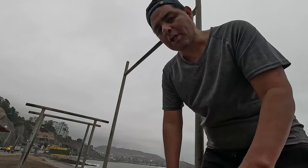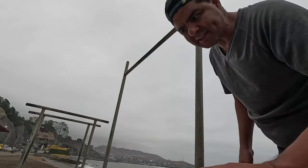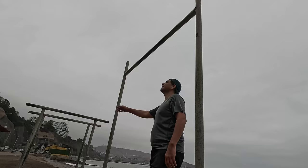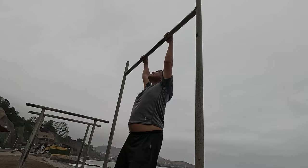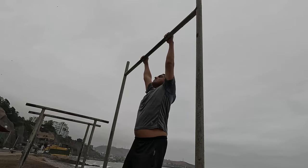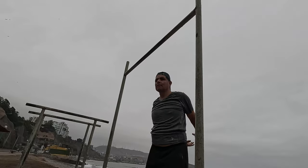I will try to hang myself from this bar. Along this year I've been trying from time to time to improve this technique — it's not easy. This is the first time this year I'm trying to do this, and you have to take into account that I am overweight, so it's not going to be easy, but I will try at least to hang on.